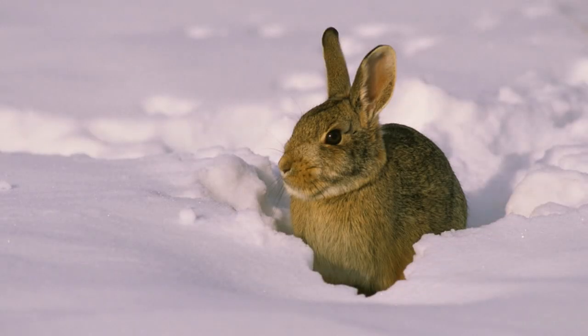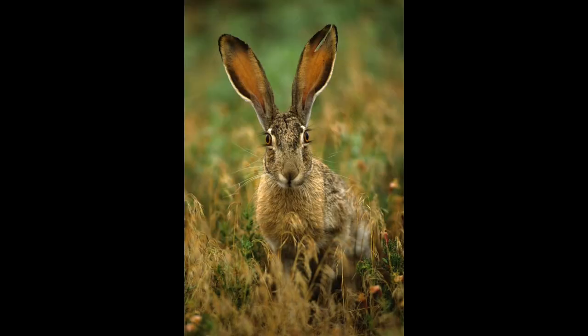Fact 1: The mountain cottontail rabbit is a small, furry creature that's perfectly adapted to life in the rugged Canadian mountains. Fact 2: They're herbivores, which means they mainly munch on plants like grasses, shrubs, and even tree bark.